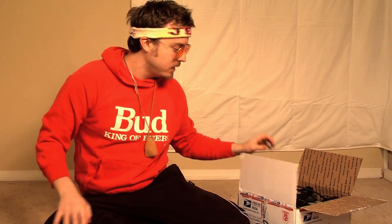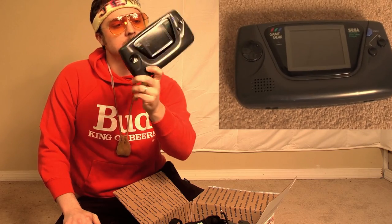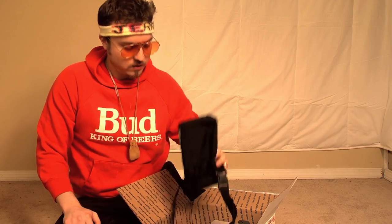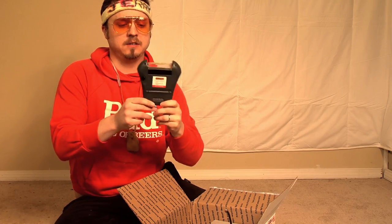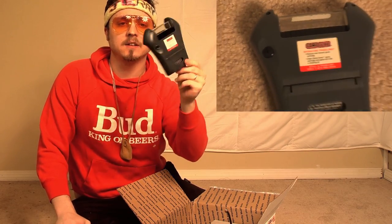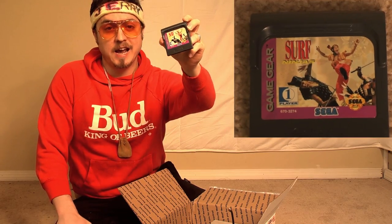Alright, that's box number one. Box number two is a Gears of War game. A sack. A Star Trek thing. Surf Ninjas — the game. This was a great movie. If you haven't seen it yet, you probably never will.